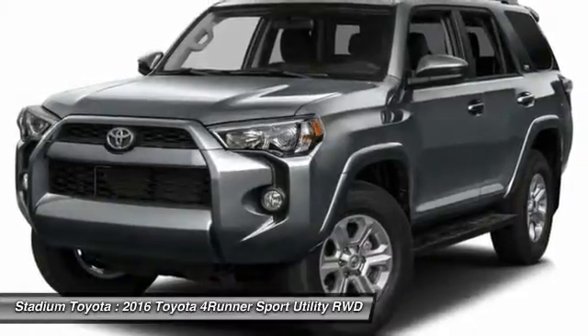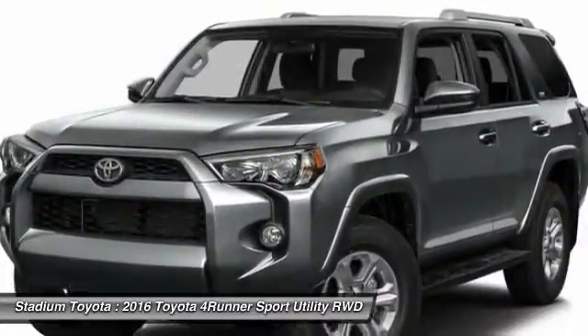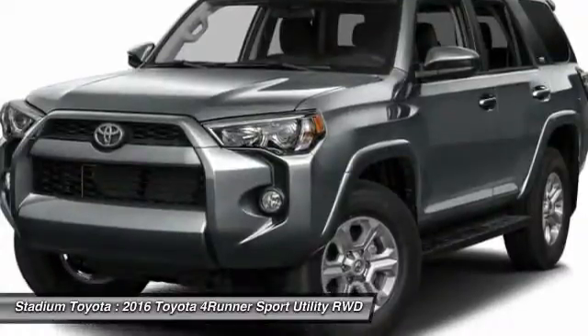Bluetooth, power steering, adjustable steering wheel, cruise control. Your new ride is just a phone call away.